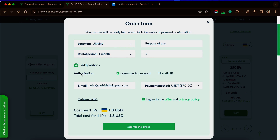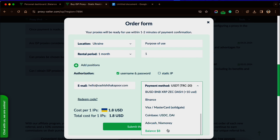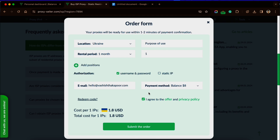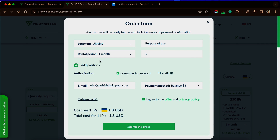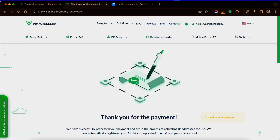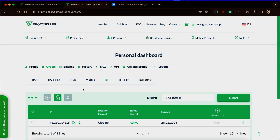Let's make an order. Clicking on Buy Now opens a box like this. Here, choosing location as Ukraine, write a purpose of use, and choose the rental period wisely as this affects your cost per IP. Choose the payment method or your Proxy Seller balance. Make sure the privacy policy box is checked, then you can submit the order. Purpose of use is an important field and it has to be filled to be able to make an order.